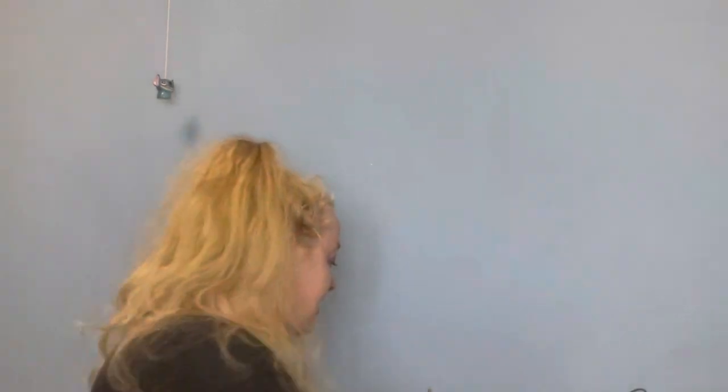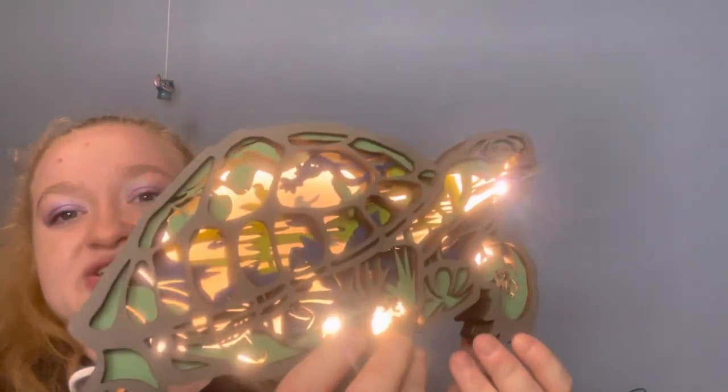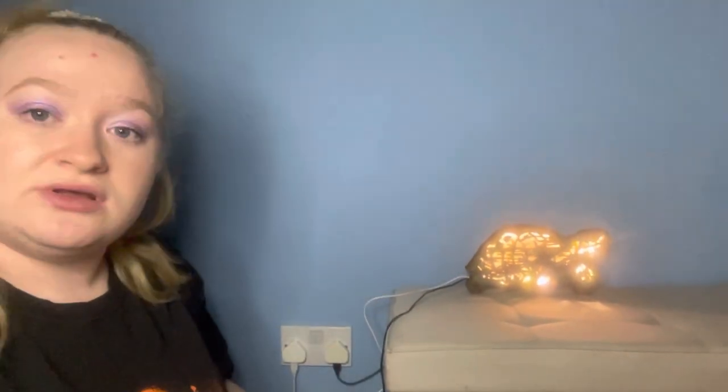Let me go get a plug so I can show you when it's lit up. I'm just going to plug it in to the socket just here. As you can see it's all lit up and it looks really pretty — the LEDs go all the way behind. I've got a little ottoman here; I'll turn my light off to try and show you the detail properly.